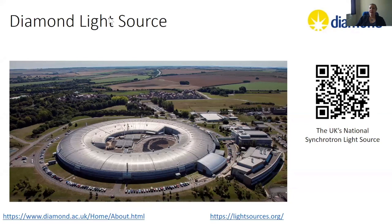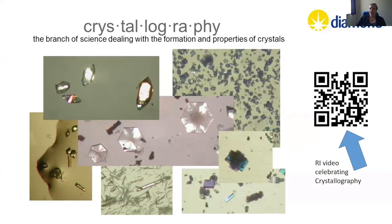What is it that I do? Well, I would call myself a crystallographer. Crystallography is the branch of science dealing with the formation and properties of crystals. We all have an idea of what a crystal is — it's shiny, it's got facets. A crystal can be made of nearly anything. People grow crystals of new synthetic compounds, people grow crystals of proteins. The best definition of a crystal is that it is composed of periodic long-range order.